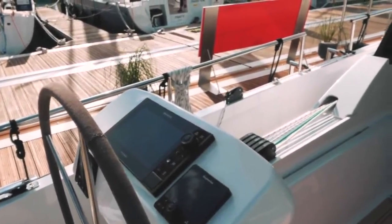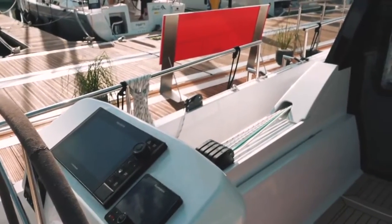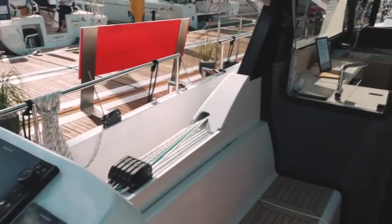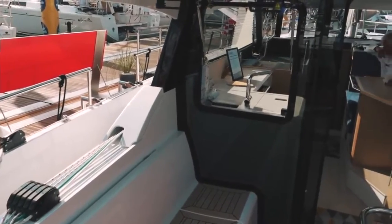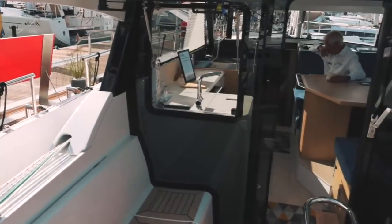Starting with the cockpit of the Moody 41 Deck Saloon — this is a twin-helmed boat, so you have helm stations on both port and starboard, with controls, plotters, and navigation equipment on both sides. The lines are captive and the cockpit is deep. There is also full communication between the upper saloon and the cockpit with these large opening doors and windows.